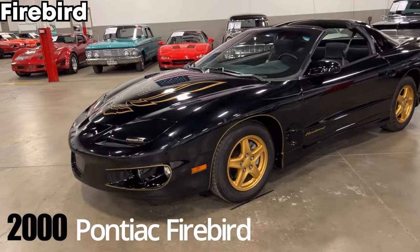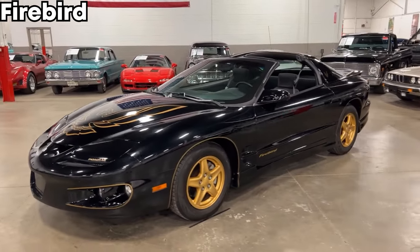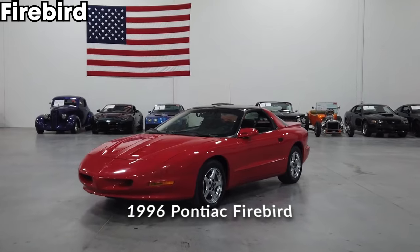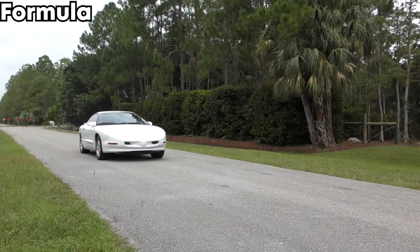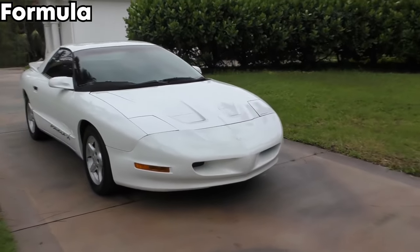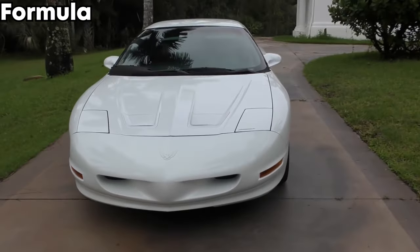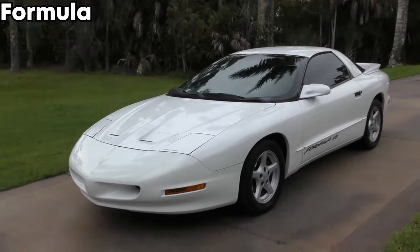For trims, first you've got the Firebird — the base model. It's going to come with either a 3.4 V6 in earlier years or the 3.8 V6 in the later years. There's nothing special about it, but it is still a great car. Then you go up to the Formula, which has that same exact body style with no body kit, just like the Firebird, but you have the V8 engine. This would be the best bang for the buck, because you don't have to pay Trans Am prices but you still get the V8.